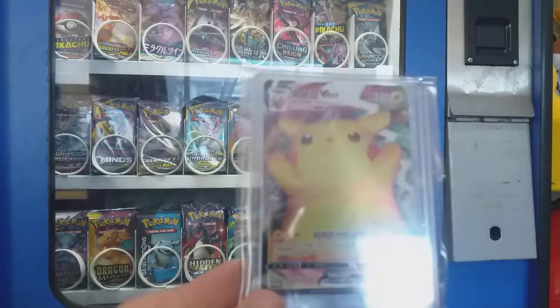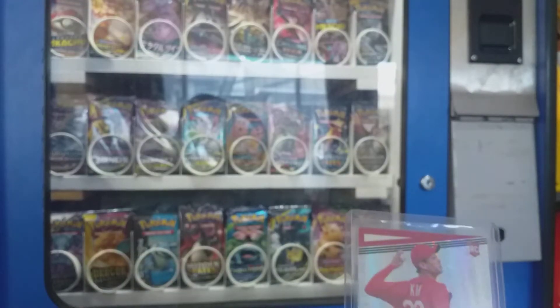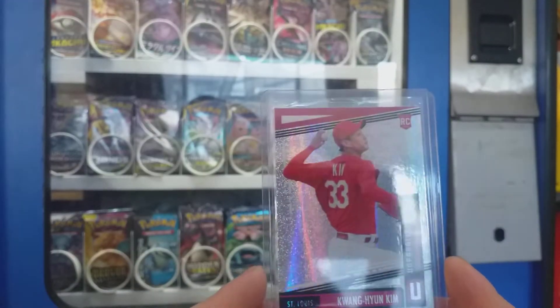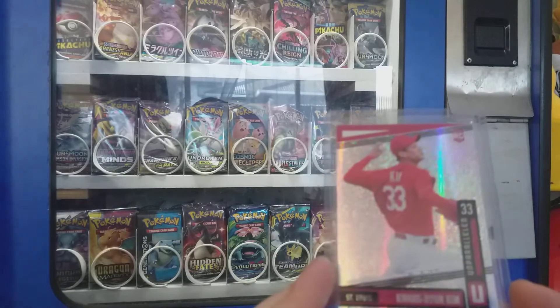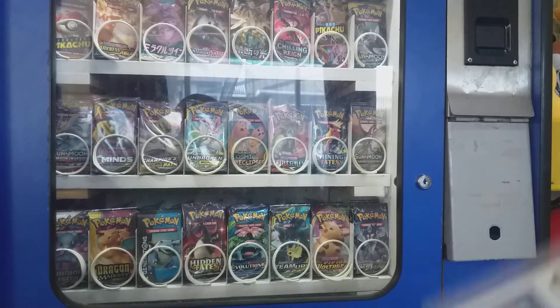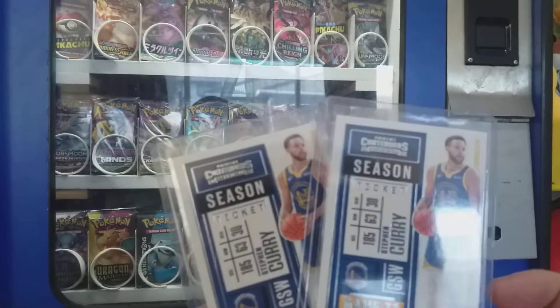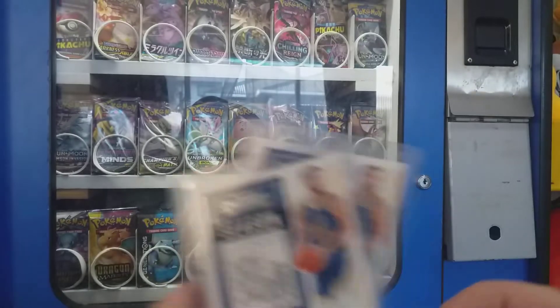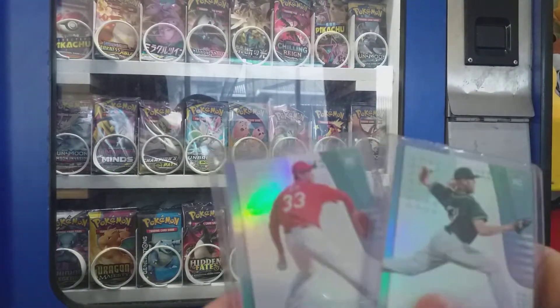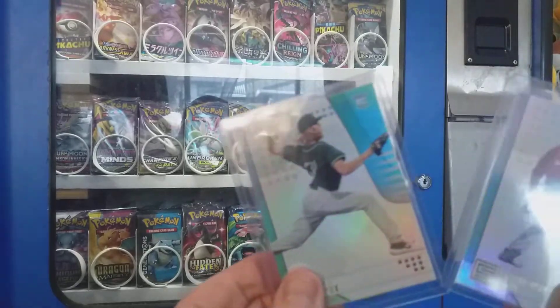But this is quite a rarer one so hopefully it'll still hold its value. Then going through the dollar bins, came across some nice rookie cards — a couple of Contenders Steph Curry at 50 cents each. Can't go wrong. A couple more rookies, I think these are 50 cents or a dollar each, so they were quite cheap — just nice cards.